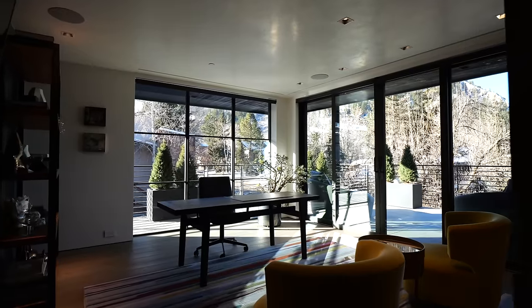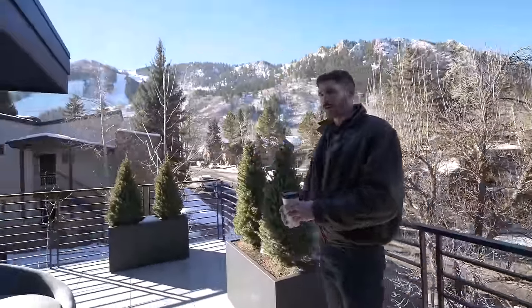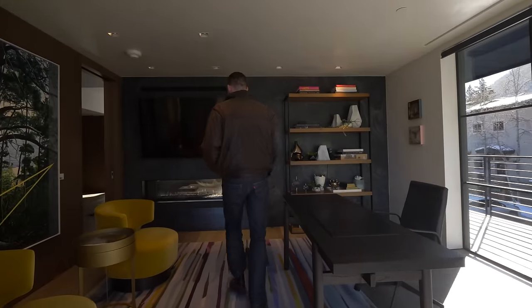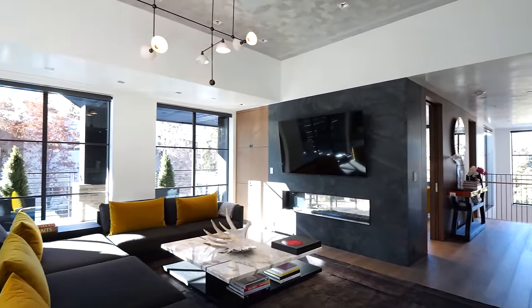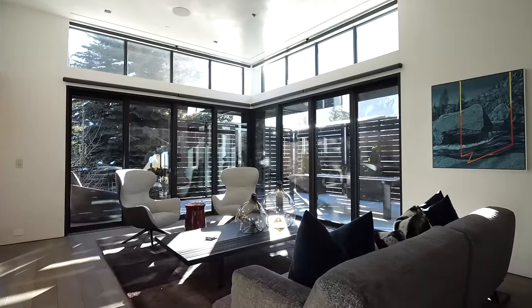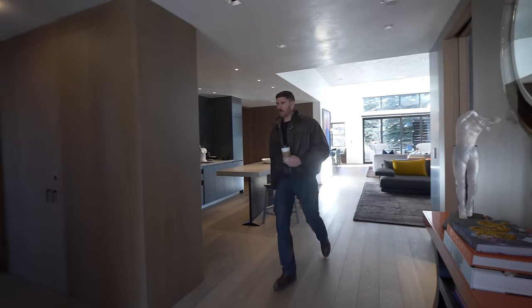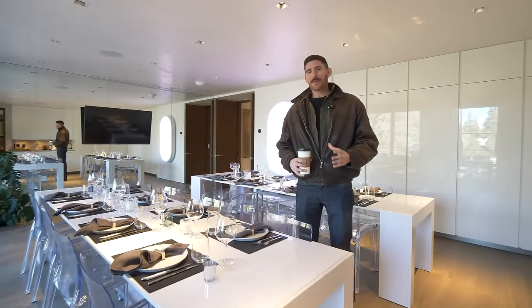The third floor feels the most like a home. Right off the stairwell is an office, and pretty much every room has outdoor space — rare in Aspen — where you can see the slopes right at the base of the mountain. There's a see-through fireplace flowing into a den area, and then the main kitchen with a six-burner cooktop, a cozy breakfast nook, and transom windows perfectly framing the snow-covered mountain top.